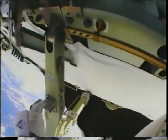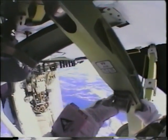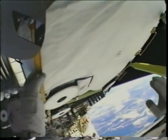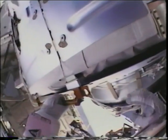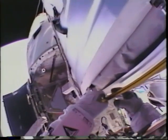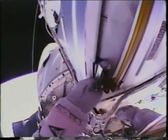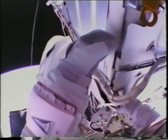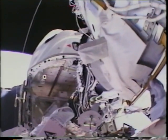After a hard day of work on top of P6, the translation home offered an absolutely fantastic view. We followed the handrail highway all the way down to the orbiter and the airlock. It wasn't until we got to the side of the node that we could actually see the orbiter windows.